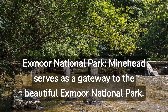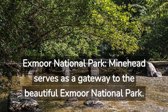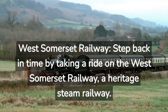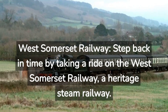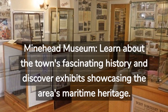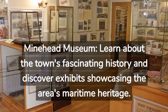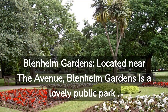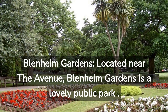Exmoor National Park: Minehead serves as a gateway to the beautiful Exmoor National Park. West Somerset Railway: Step back in time by taking a ride on the West Somerset Railway, a heritage steam railway. Minehead Museum: Learn about the town's fascinating history and discover exhibits showcasing the area's maritime heritage. Glenham Gardens: Located near the avenue, Glenham Gardens is a lovely public park.